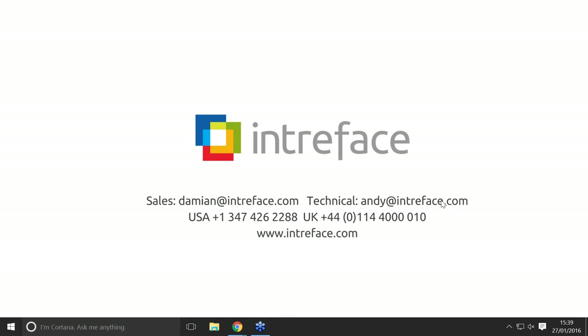We'll leave our details up there for a few minutes. If you've got any questions for the next couple of minutes put them in the chat window and we'll try and answer those, or ping them over to us on email. Thanks, bye-bye.